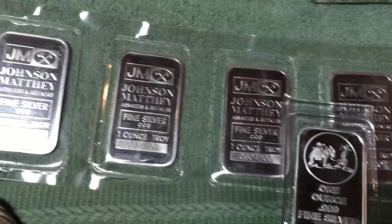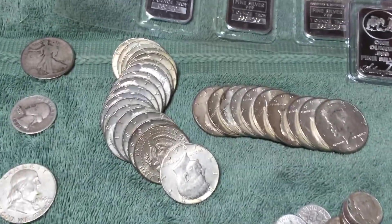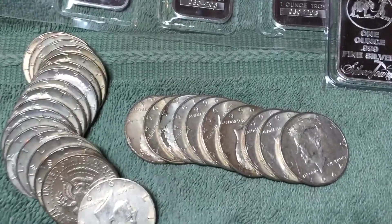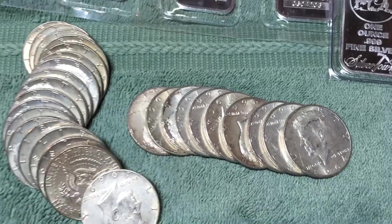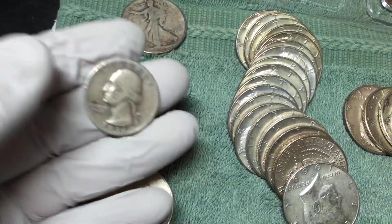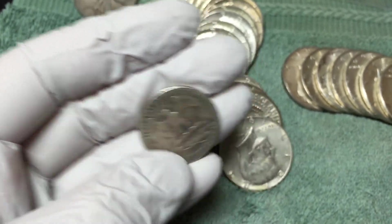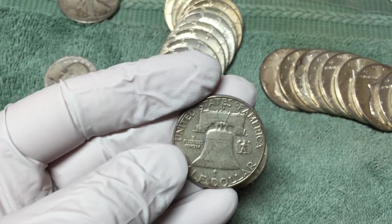And then here's the coinage. I got three five-ten Rosies, ten 1964 Kennedys, and 18 forty-percent Kennedys. I also have a 90-percent 1936 plain quarter — this was just in one of the teller trays, so I picked it up for 25 cents. And a 1963 Franklin, so another 90-percenter.